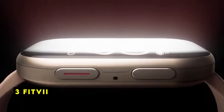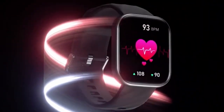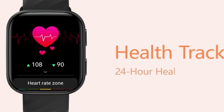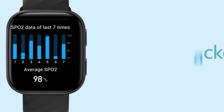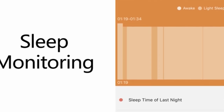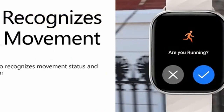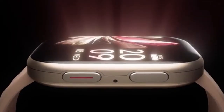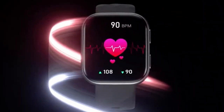At number 3 is Fitvii. The Fitvii fitness tracker offers a robust suite of health and fitness features, making it a valuable tool for individuals seeking to improve their overall well-being. Beyond basic activity tracking, the Fitvii excels in monitoring essential health metrics such as heart rate, blood pressure, and blood oxygen levels. The sleep tracking feature provides valuable insights into sleep patterns, allowing users to optimize their rest. Guided breathing exercises offer an additional tool for stress management and relaxation. With over 120 sports modes, the Fitvii caters to a wide range of fitness enthusiasts.